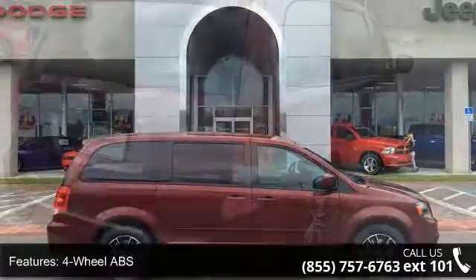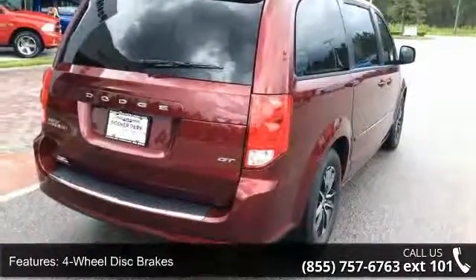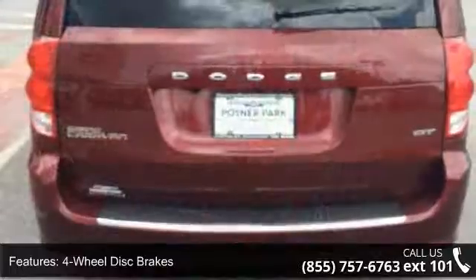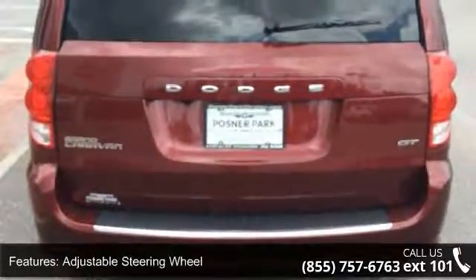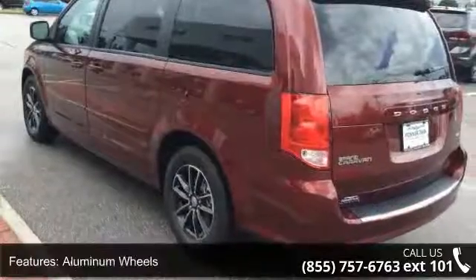Enjoy these notable features: 4 wheel ABS, 4 wheel disc brakes, adjustable steering wheel, aluminum wheels, auto off headlights, backup camera, Bluetooth, brake assist, bucket seats, and child safety locks.